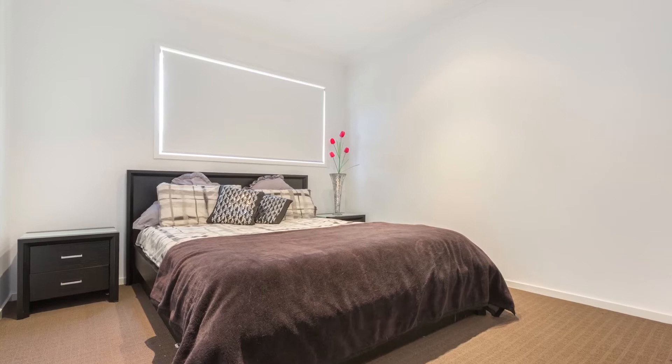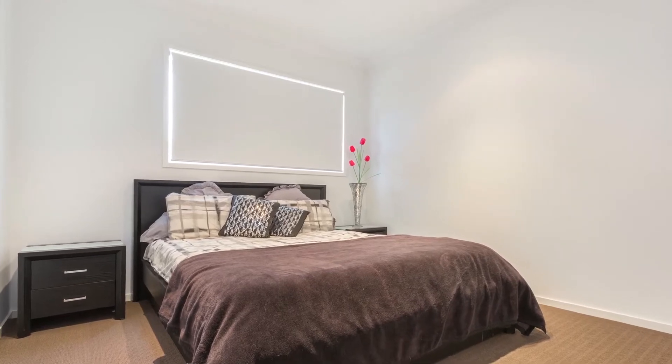A perfect home in a prime location that's sure not to last long. I trust you enjoyed today's video and thank you for taking the time. I look forward to being able to help you very soon.